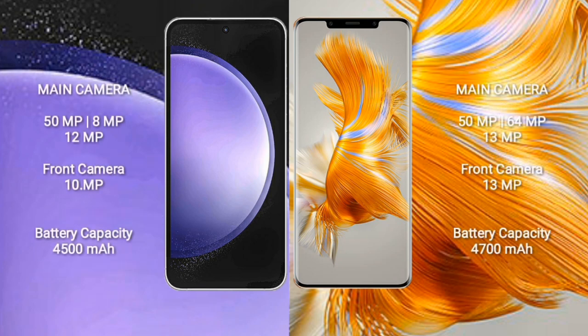Samsung Galaxy S23 FE features a triple rear camera setup of 15MP plus 8MP plus 12MP with a 10MP front camera. Huawei Mate 50 Pro features a 13MP front camera. Samsung Galaxy S23 FE has a 4,500mAh battery with 25W fast charging support, while Huawei Mate 50 Pro comes with a 4,700mAh battery and 66W fast charging support.